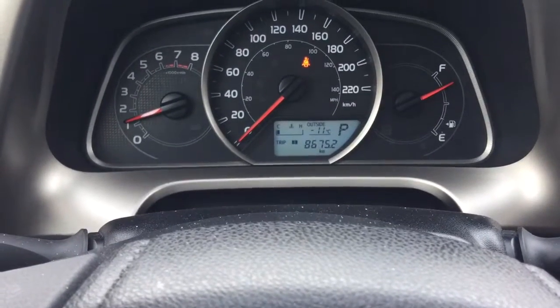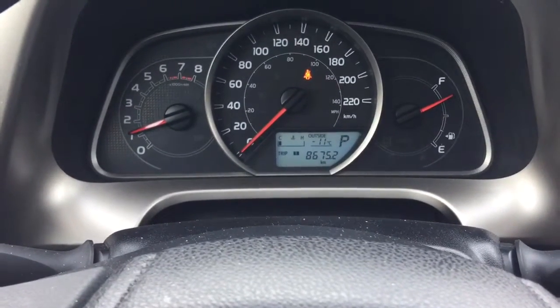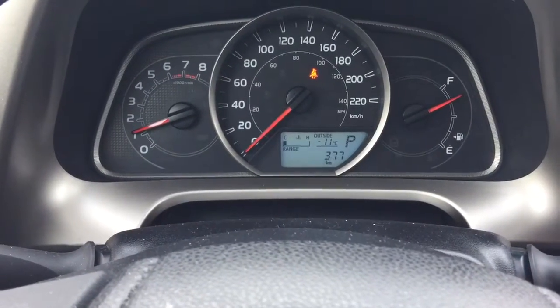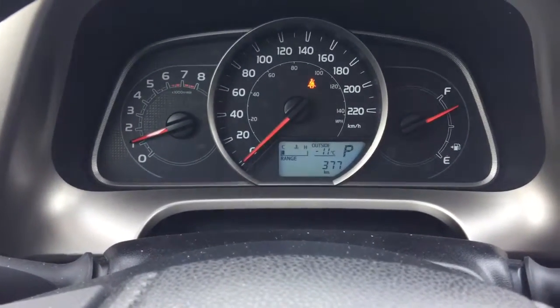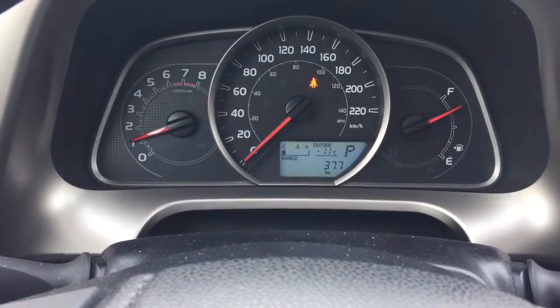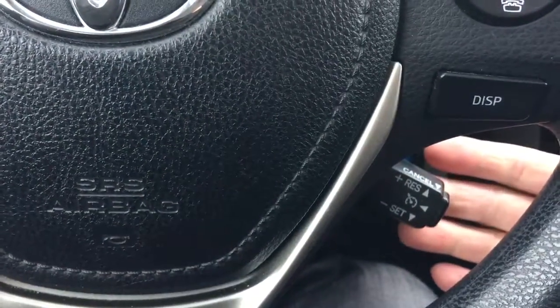For example, if you want to know how far you can drive with the fuel you have left in the tank, it will be right over here. With the fuel I have left in the tank, I can drive 377 kilometers. At the back of the steering wheel over there is your cruise control.